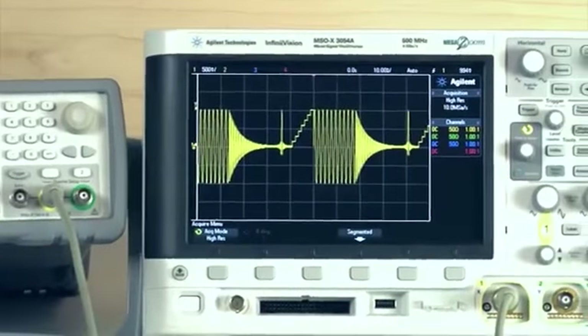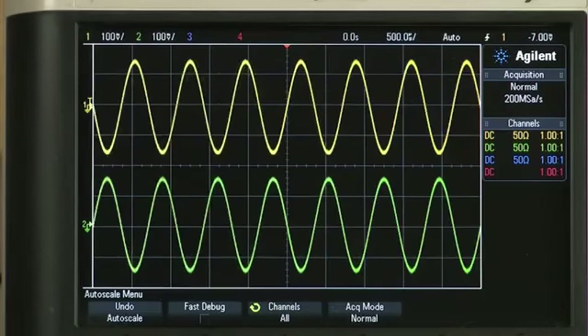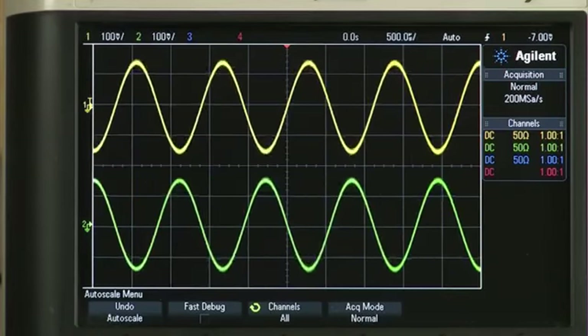You can have up to 512 segments in a sequence. With the two-channel versions, you can easily create differential outputs, which can be coupled in frequency, amplitude, or both.